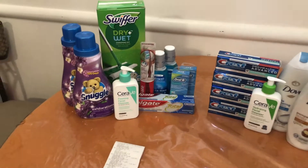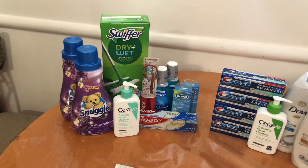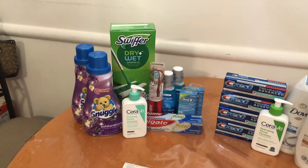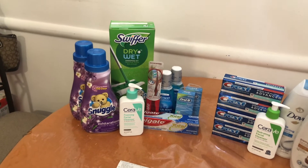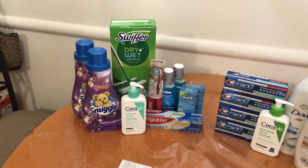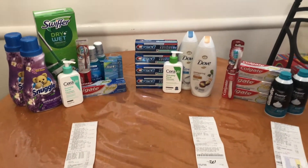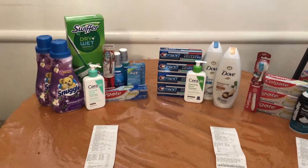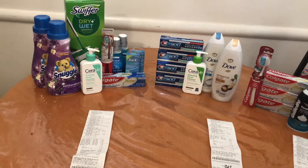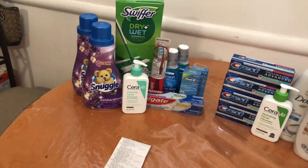Moving on to the bigger transaction — I used Walgreens cash to pay. For this transaction I was working with a spend $25 get back $7 paper spend booster and a digital spend $25 get back $5 booster. I was really trying to use up those paper spend boosters because they were expiring this upcoming Sunday and I didn't think I'd have enough transactions planned to use all of them.